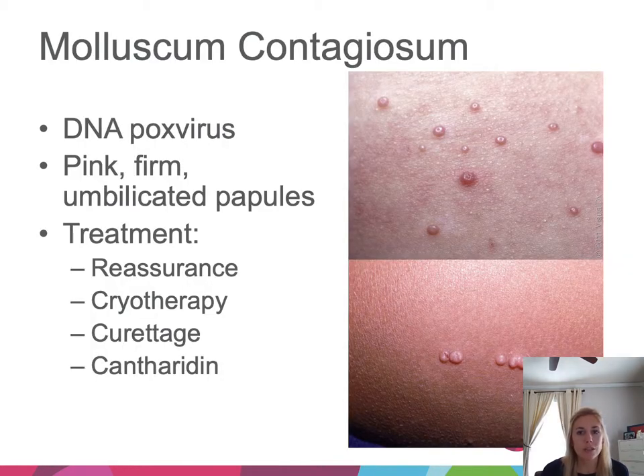Next is molluscum contagiosum — an infection with a DNA pox virus. It presents as firm, pink, centrally umbilicated papules, which may be linear due to auto-inoculation. Several treatments to wake the immune system up are available, but they're not always necessary as this will resolve spontaneously. Usually we can reassure and monitor; if parents want to treat, options include cryotherapy, curettage, or cantharidin.